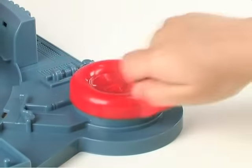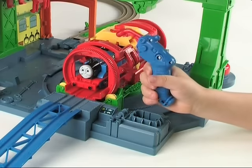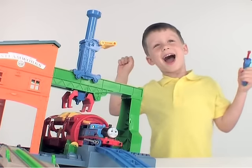Crank the spinner to turn Thomas around and around. The lights and sounds power tool will get him fixed up. Now he's as good as new and ready to work.